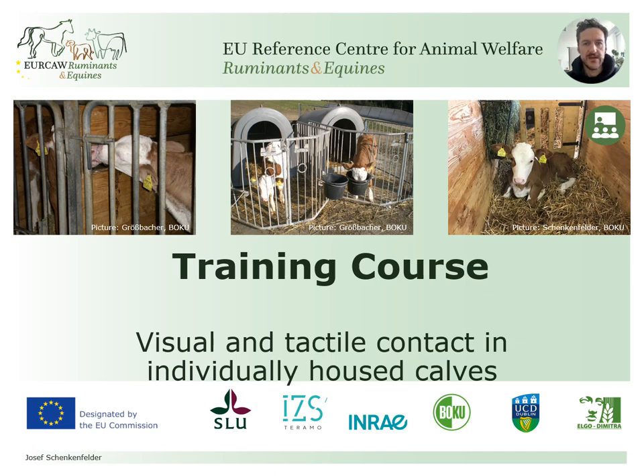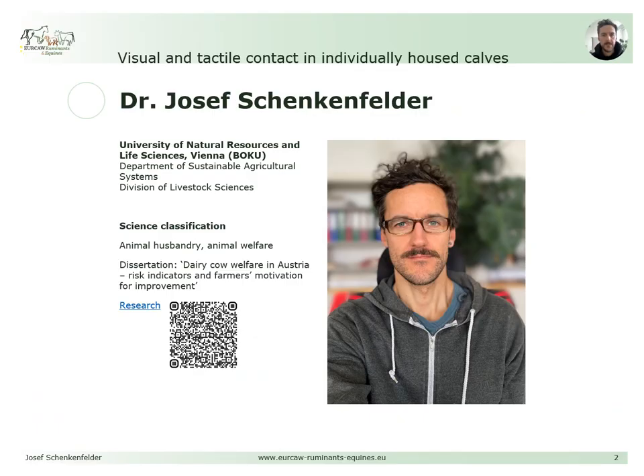Welcome to the training course regarding the assessment of visual and tactile contact in individually housed calves, a service of the European Union Reference Center for Animal Welfare for Ruminants and Equines. My name is Josef Schenkenfelder and I am working as a staff scientist at the Division of Livestock Sciences at the University of Natural Resources and Life Sciences Vienna.